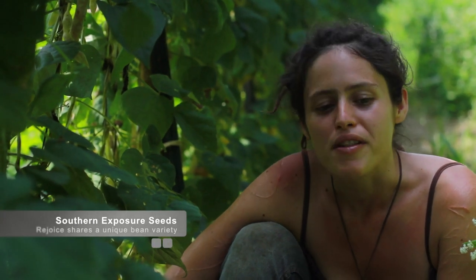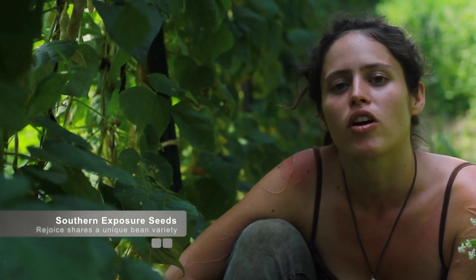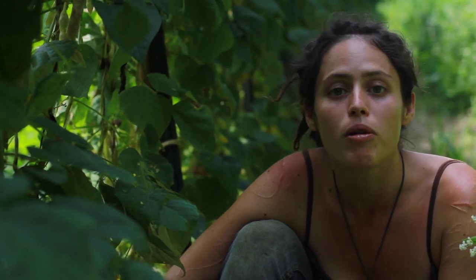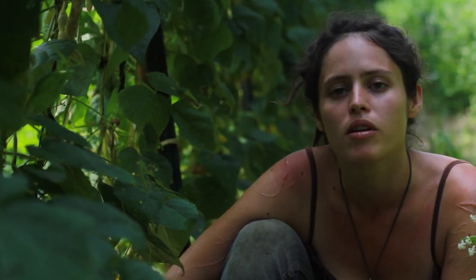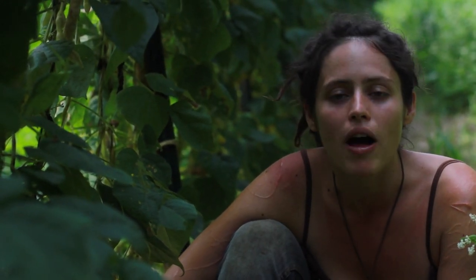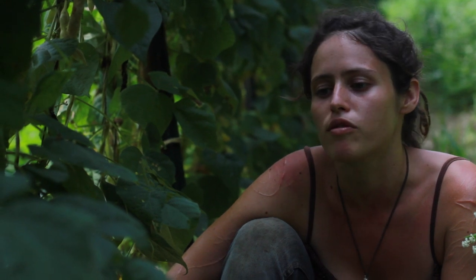I'm Rejoice. I'm with Southern Exposure Seed Exchange. We're a worker-owned seed company that specializes in open pollinated and heirloom organic seed varieties. Almost everything that we sell is open pollinated because we want farmers to be able to grow and then save their own seeds.